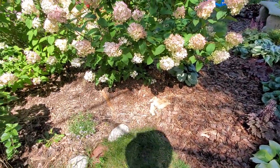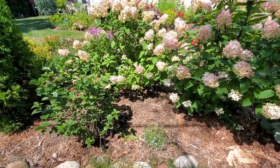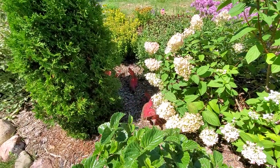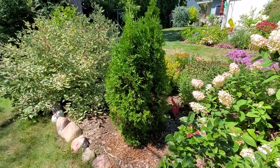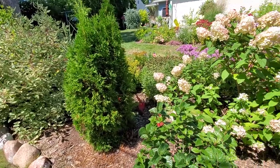Got my Firelight hydrangeas. That's the other pollinator — the 'All That Glitters' or 'All That Glows' viburnum. I have some caladium coming up there, it's Red Flash, and then the North Pole arborvitae. You can see the back of the dogwood — that's Strawberry Daiquiri dogwood.